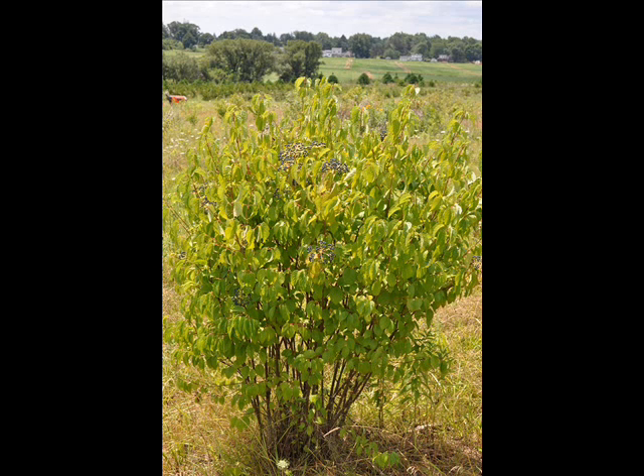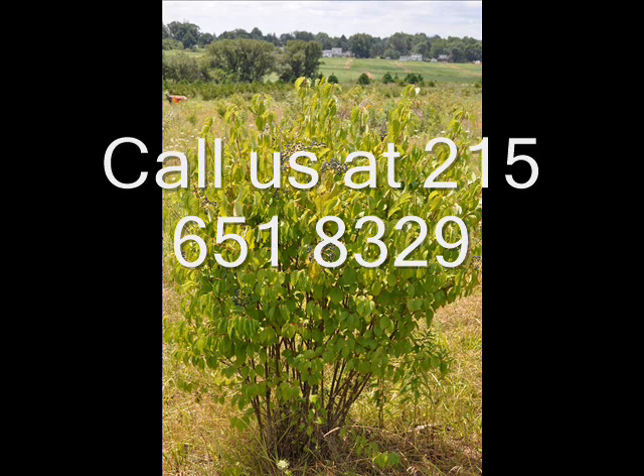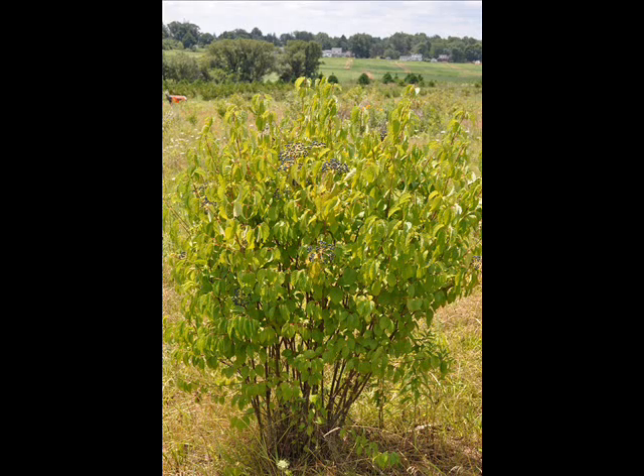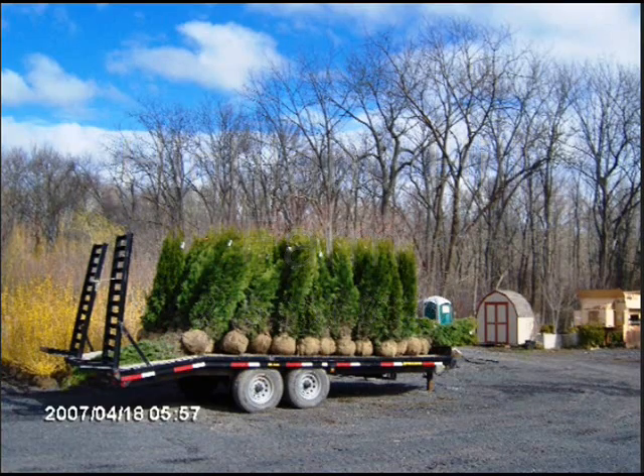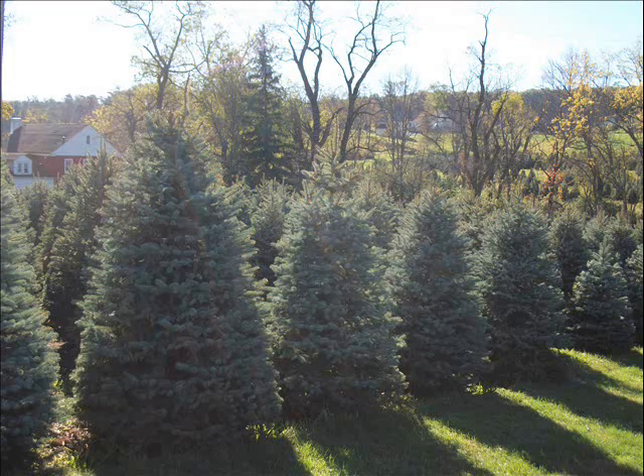We'd be glad to help you. We're located in Fountainville, PA, near Doylestown. Our telephone number is 215-651-8329. This video is brought to you by Highland Hill Farm — we grow and sell screening and buffering trees for privacy and sound barriers.